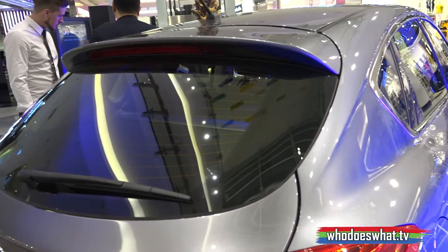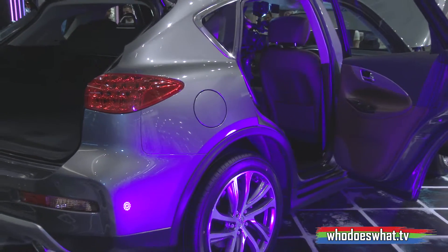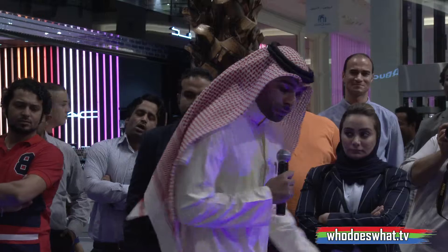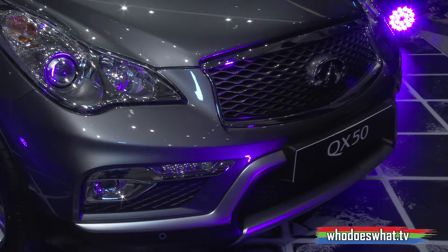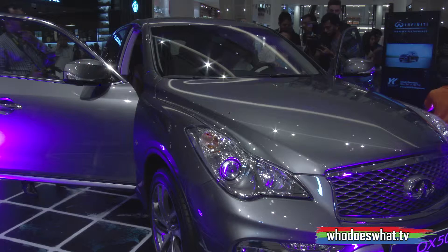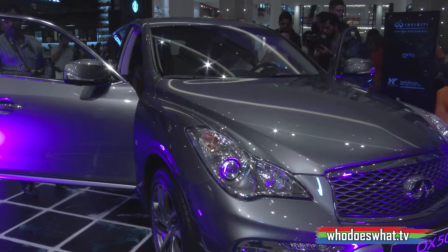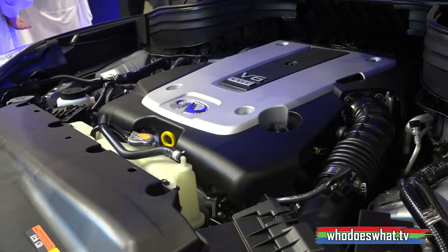The QX50 combines daring design, driving dynamics and superior road presence. The car comes with an Infiniti signature L-shaped design for the headlights. It comes with an AFS system — the light will turn as you turn the steering with the side indicator, indicating if there is a side object before turning into it.